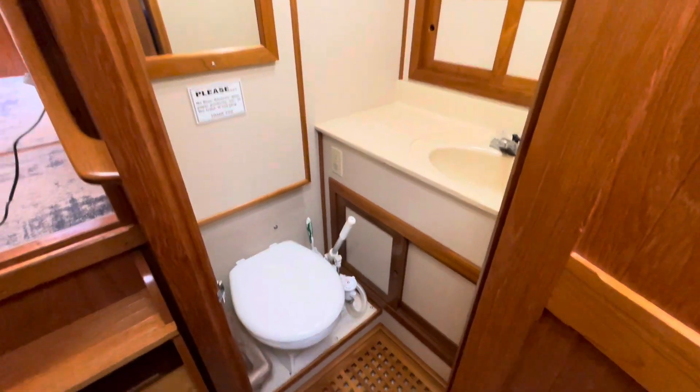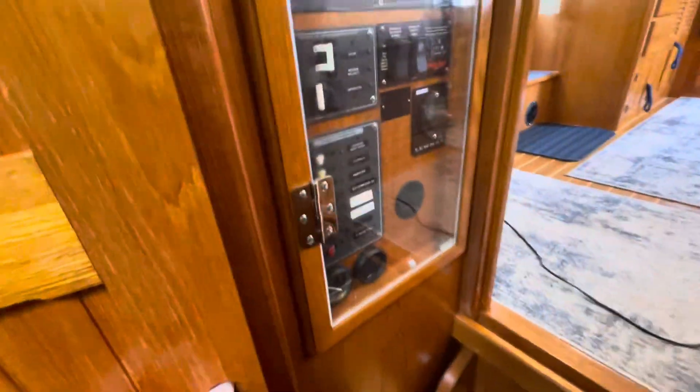Good size V-berth and another head, so it's a great boat for two couples. Good size hanging locker right here. Creaking floor panel is standard and common.